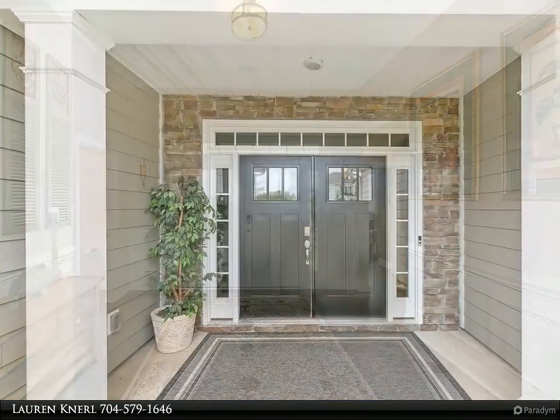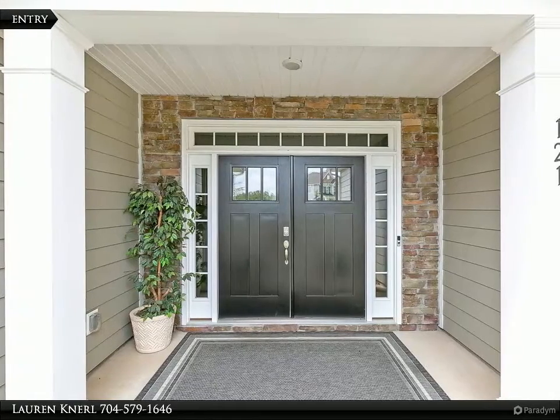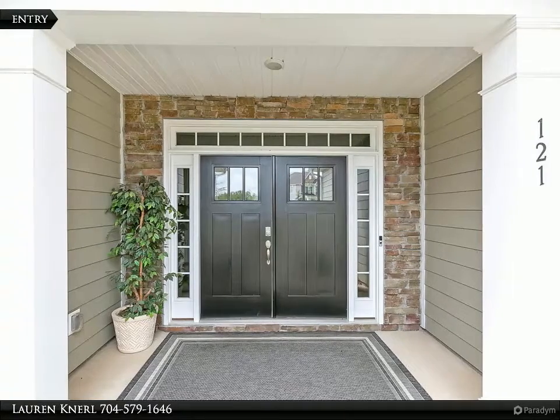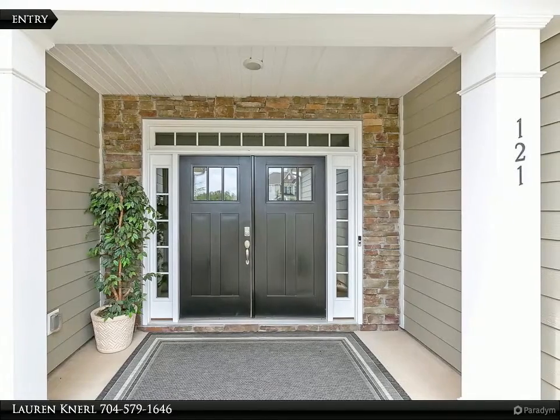Large elegant foyer, covered screened back patio opens to a private backyard. Twelve-foot ceilings with lots of light. Gorgeous master bath with large tile shower, seat, and semi-frameless shower enclosure.